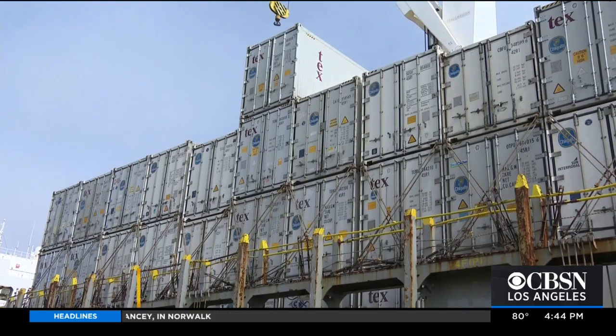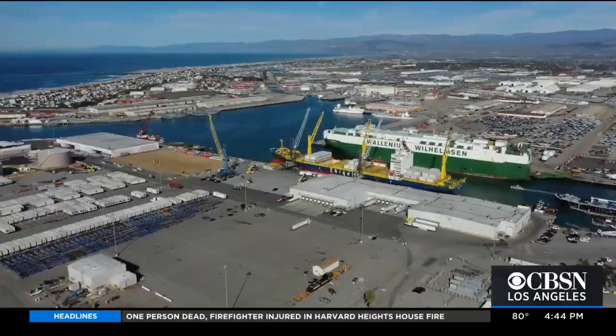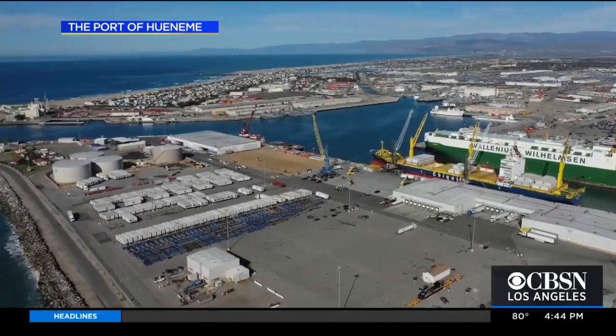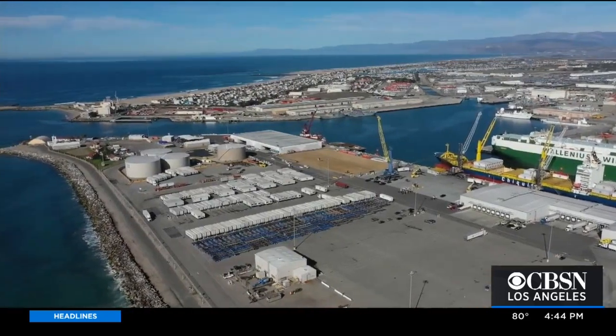When cargo comes from Asia to transshipment hubs in South America, it can jump on a ship and come up to Hueneme that way. We're also seeing some smaller sized vessel charter ships out of smaller niche shipping lines in Asia bringing the cargo here this way. Dicas says the Port of Hueneme is also helping out on the export side, with containers coming here to Port Hueneme and getting on ships to move to South America trade lanes.